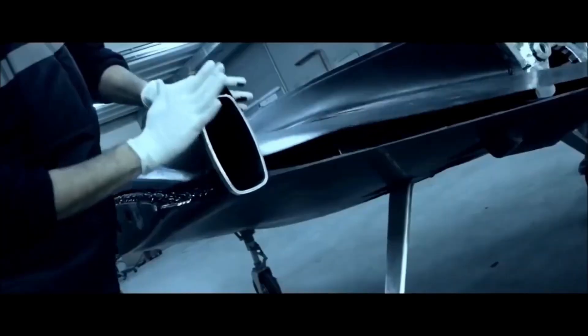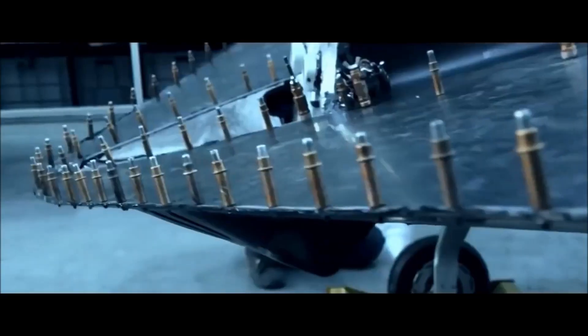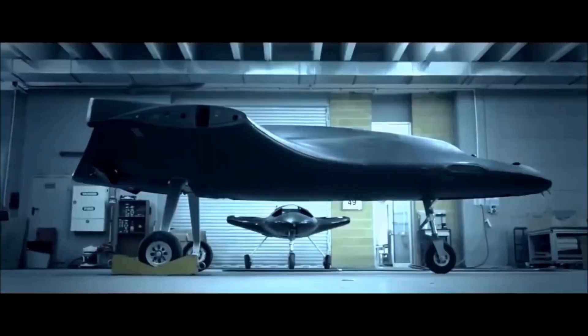Envisioned in the early 2000s for aerial surveillance and reconnaissance missions, Anka has developed into a modular platform with synthetic aperture radar, precise weapons, and satellite communications.